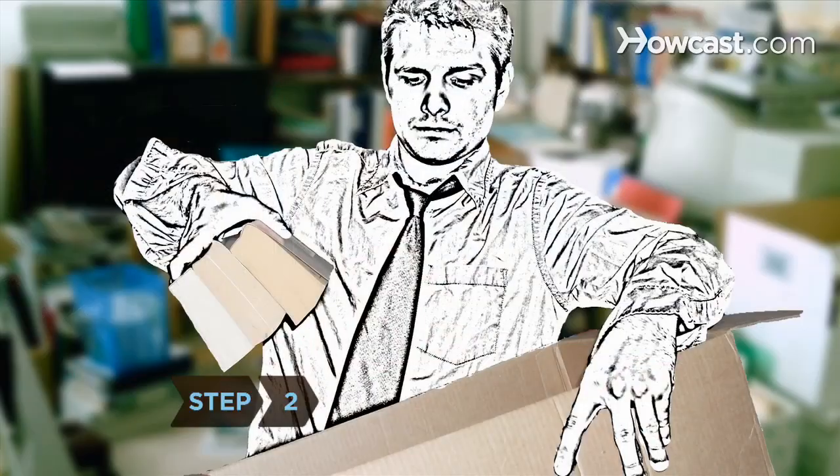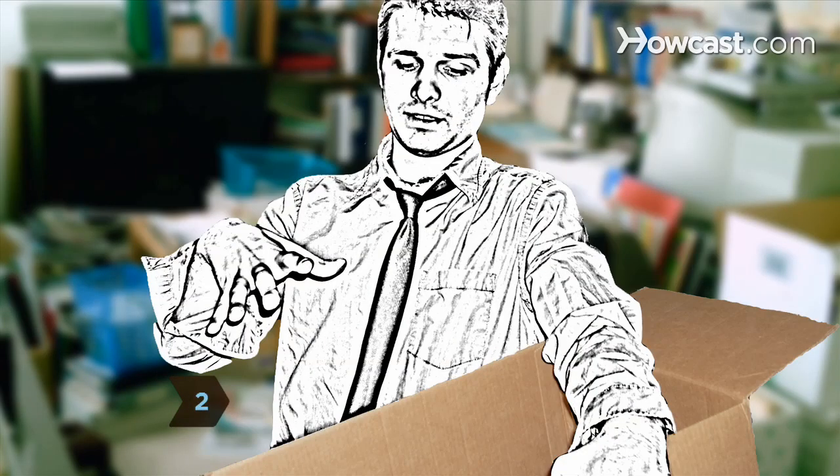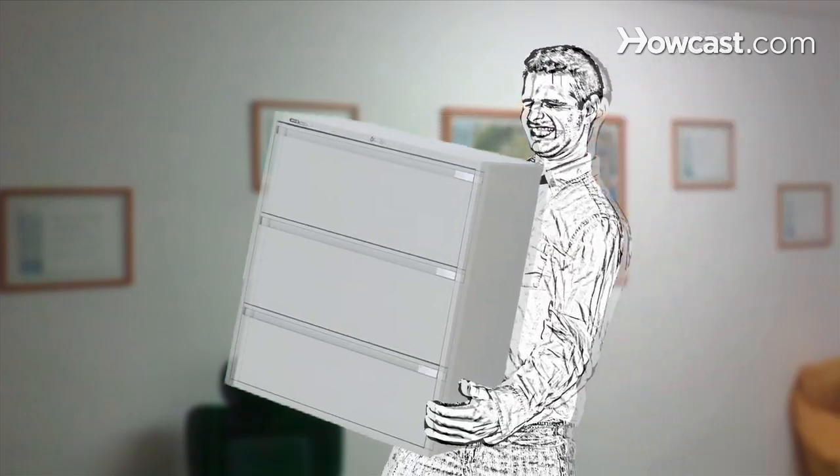Step 2. Take your time cleaning the clutter and don't try to tackle everything at once. Break up your office or cubicle into small sections.